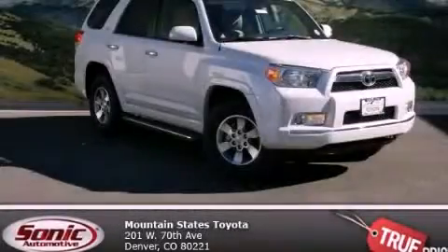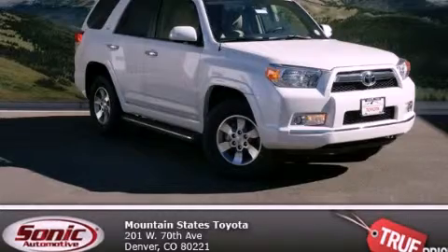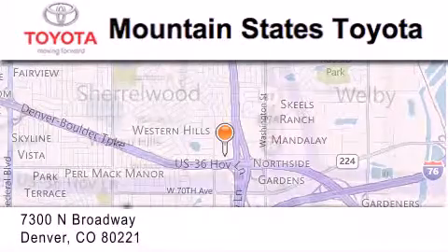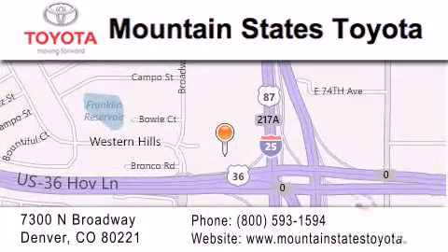Contact us today to schedule your opportunity to see this automobile in person. Mountain States Toyota is located at 7300 North Broadway in Denver. Our goal is to exceed all of your expectations so that you will return for future visits.